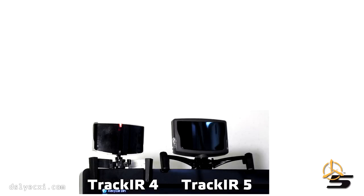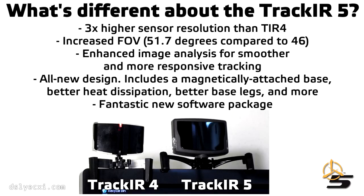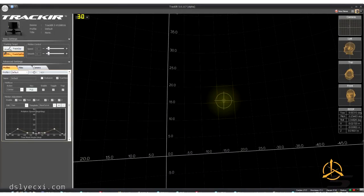For those of you that have a previous TrackIR, like I had before, let's talk about what makes the 5 different. To sum it up: it's higher resolution, it's higher field of view, it's a much nicer hardware package, and it's a much nicer software package.